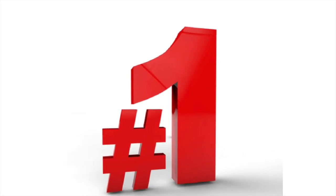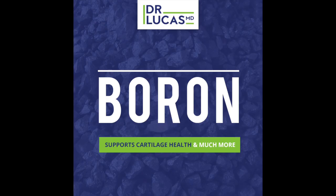So what minerals can you take to potentially prevent, mitigate, and reverse some of the signs and symptoms of osteoarthritis? Boron — element number five on the periodic table.